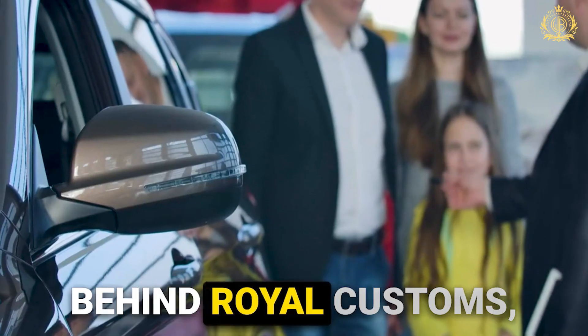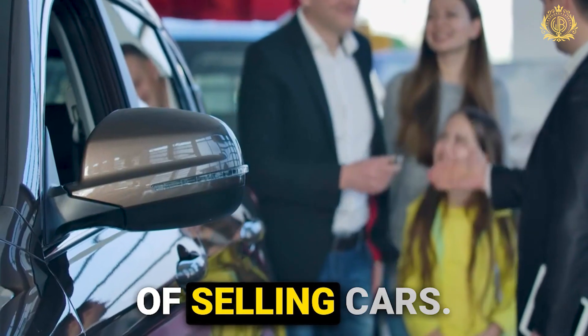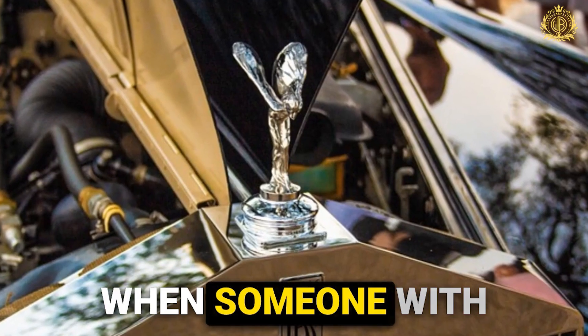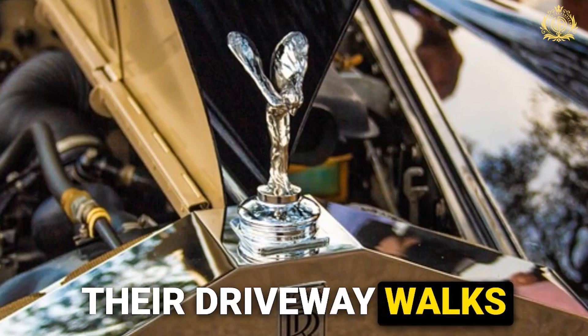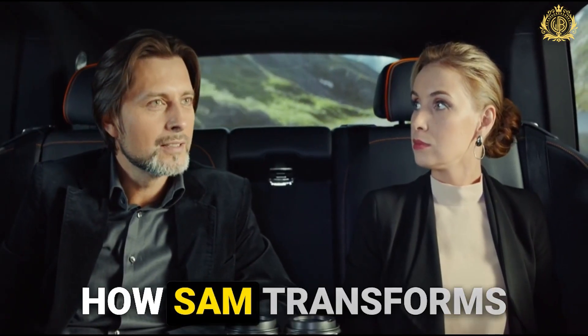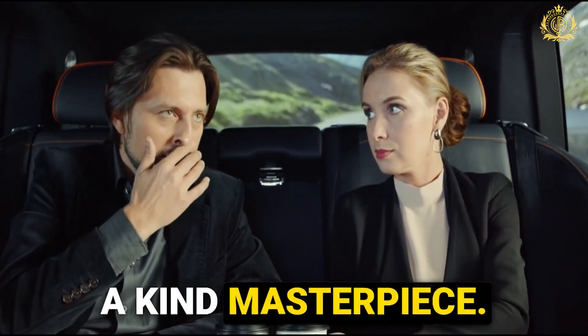Sam, the mastermind behind Royal Customs, isn't in the business of selling cars — he's in the business of creating automotive dreams. So what happens when someone with a Rolls-Royce in their driveway walks through Sam's doors? Let's take a peek behind the curtain and see how Sam transforms a car into a one-of-a-kind masterpiece.